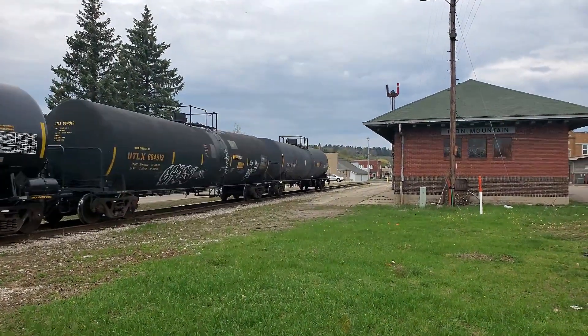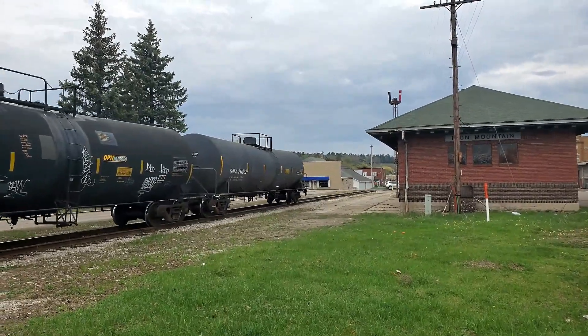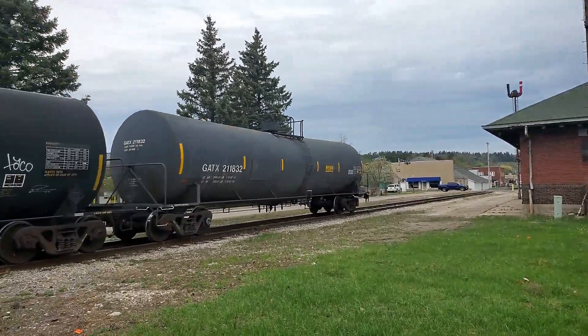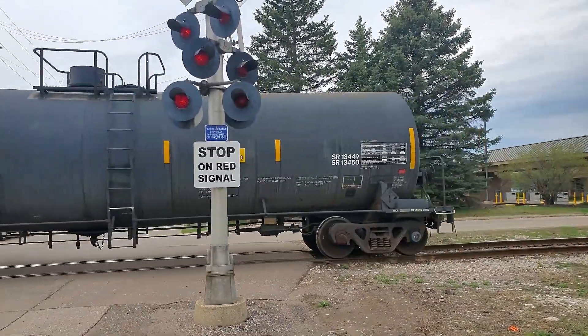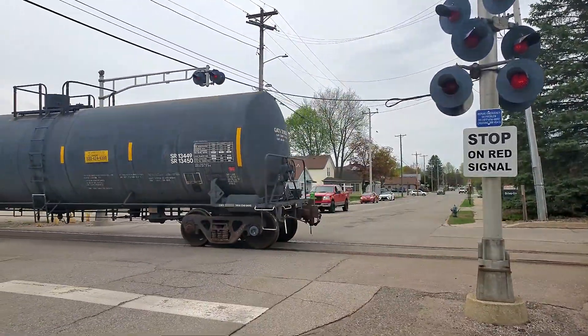Anyway, make sure you hit that thumbs up, hit that subscribe button, hit that share button. Make a comment below — what do you think about all these tankers? What do you think they're for? No placards on them. And a green thread.